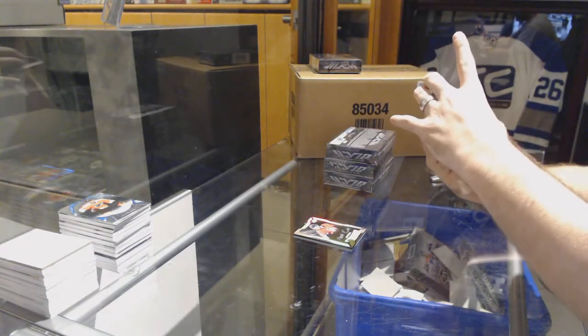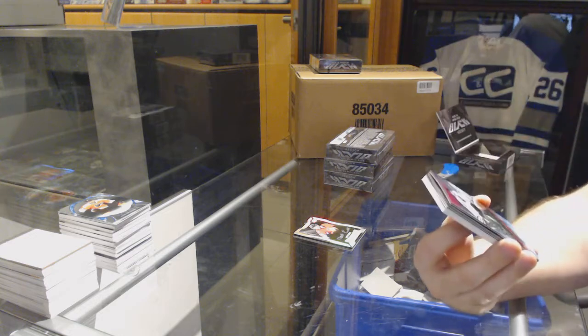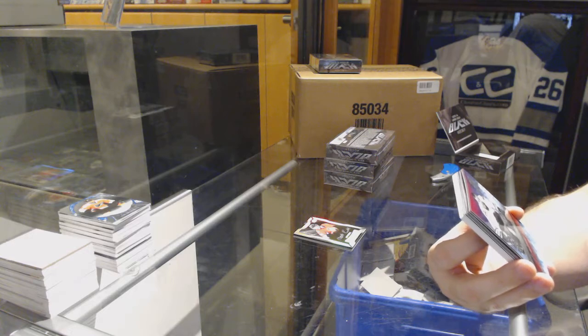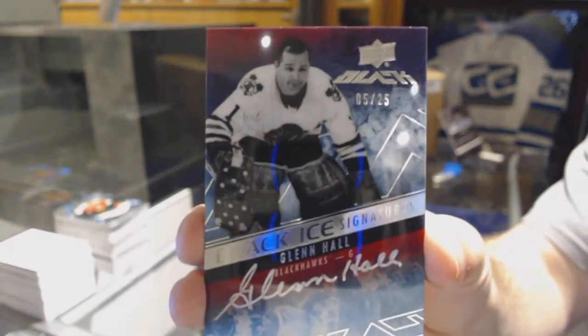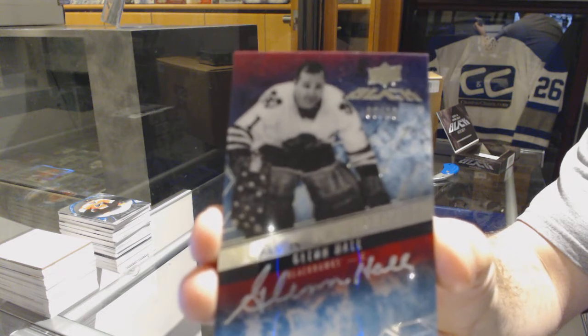We've got numbered 5 of 25 black ice signatures for the Chicago Blackhawks — Glenn Hall. That is actually really nice. Glenn Hall.